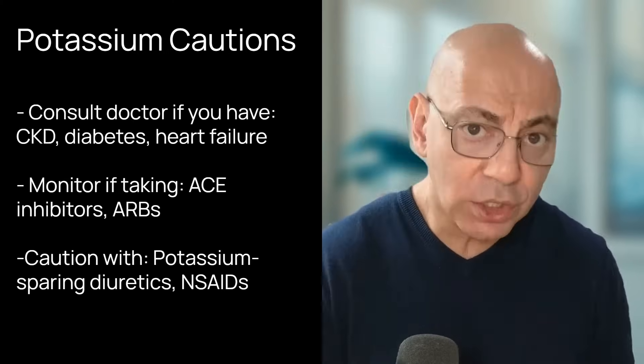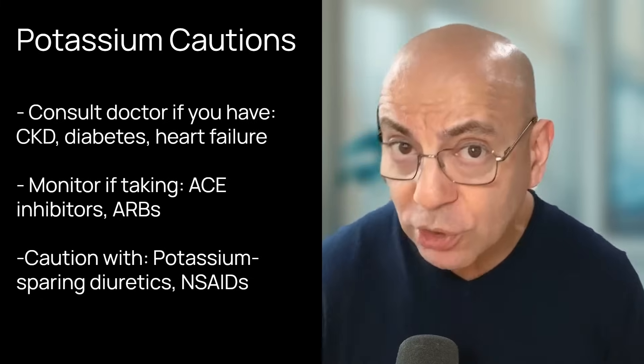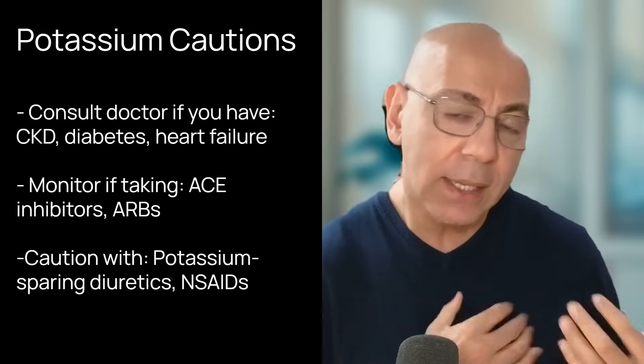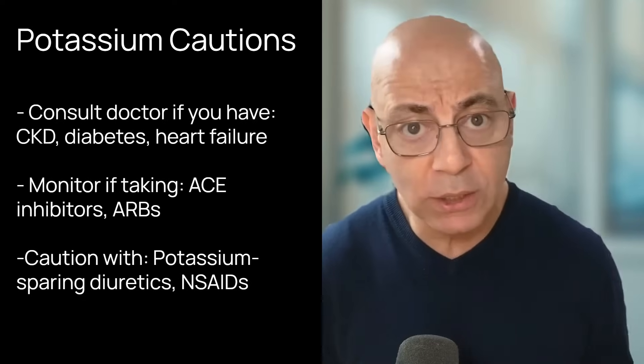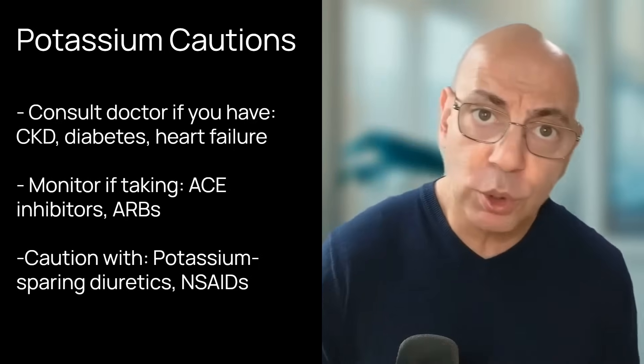While potassium benefits most people, those with chronic kidney disease stages 3 and 4, diabetes, severe heart failure, or adrenal insufficiency need to be cautious. Medications that require monitoring include ACE inhibitors like lisinopril, angiotensin receptor blockers like losartan, potassium-sparing diuretics like triamterene and amiloride, and NSAIDs like ibuprofen. Always consult your healthcare provider if you have any of these conditions or are taking any of these medications.